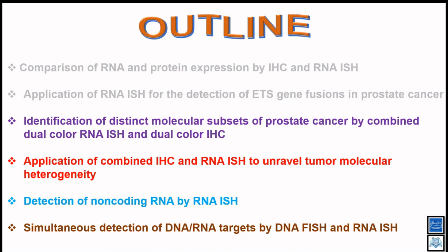Since we optimized conditions for both IHC and RNA-ISH, I'll now show how we identified new molecular subsets of prostate cancer by doing dual-color RNA-ISH and dual-color IHC. Traditionally, people do only one marker at a time and call it a day — positive or negative. But because prostate cancer is highly heterogeneous, I'll show you some good examples.